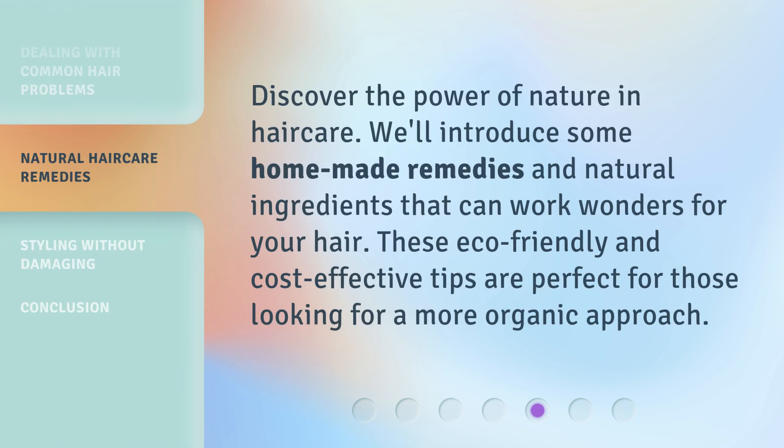Discover the power of nature in hair care. We'll introduce some homemade remedies and natural ingredients that can work wonders for your hair. These eco-friendly and cost-effective tips are perfect for those looking for a more organic approach.